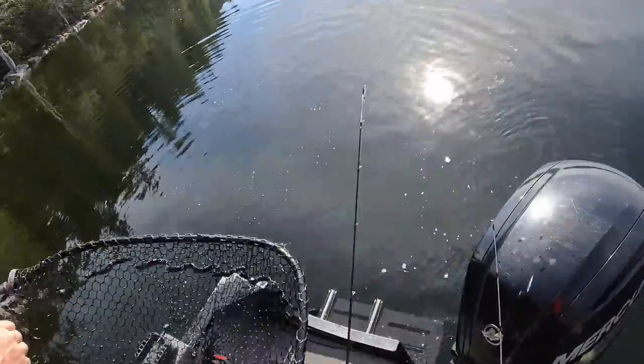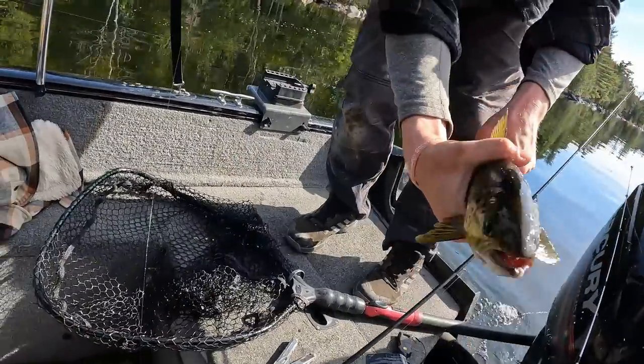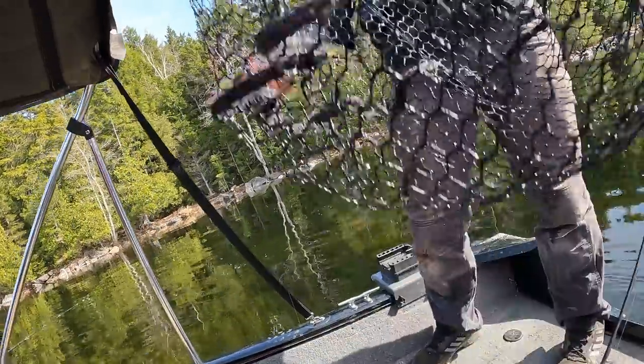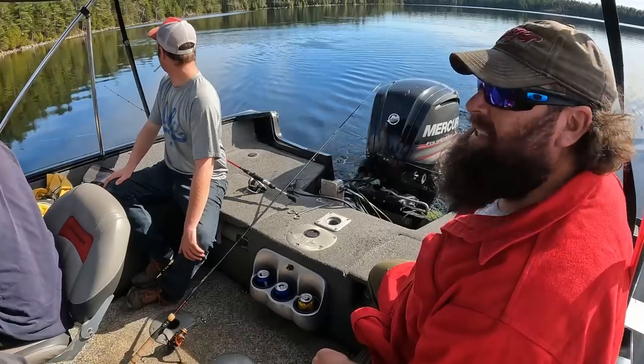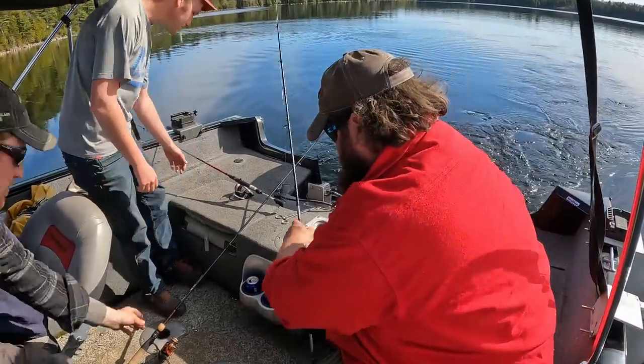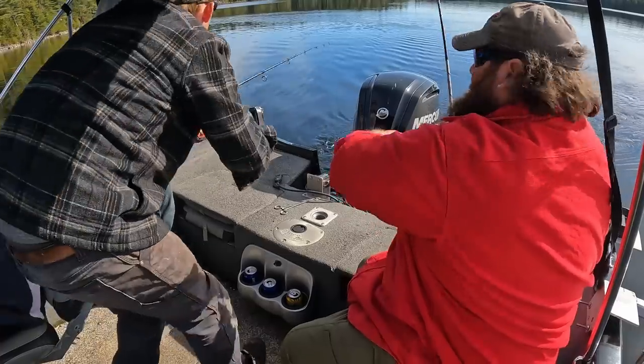Number one — all right, there he is Joe! Beautiful. Jack Norris. Here you go, car — you're on the board. Oh, right there — there's a fish! Fish on! You got one — yo yo!